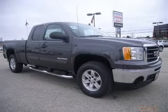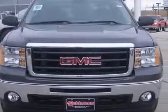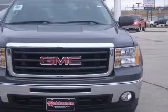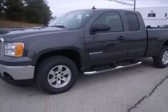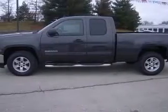We are proud to present this excellent new 2010 GMC Sierra 1500. This Sierra 1500 has a 5.3L V8 engine and an automatic transmission. This vehicle has a storm-gray metallic exterior and includes the following options.